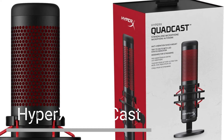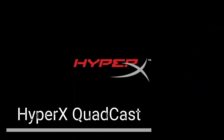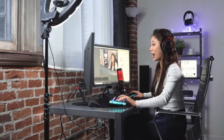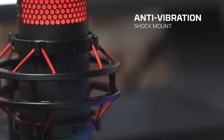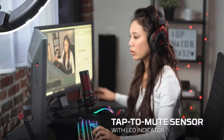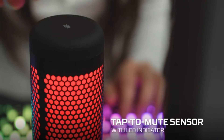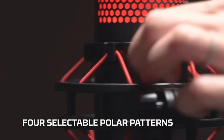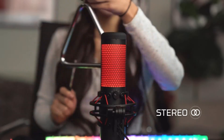HyperX Quadcast USB Condenser. The HyperX Quadcast is a great option for gamers and streamers who want a microphone with a built-in shock mount. The Quadcast has a cardioid polar pattern, which is the best pattern for close-up recording. It also has a built-in pop filter, which helps to reduce popping sounds. The Quadcast is well-made and sounds great — a great choice for gamers and streamers who want a microphone that's both stylish and functional.